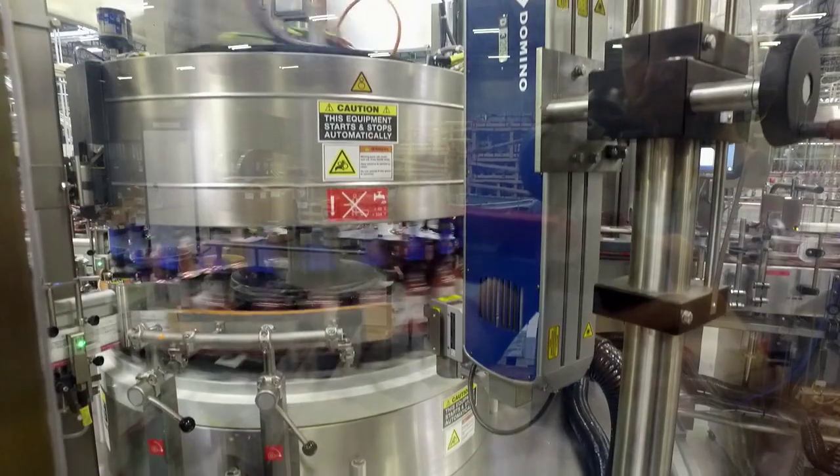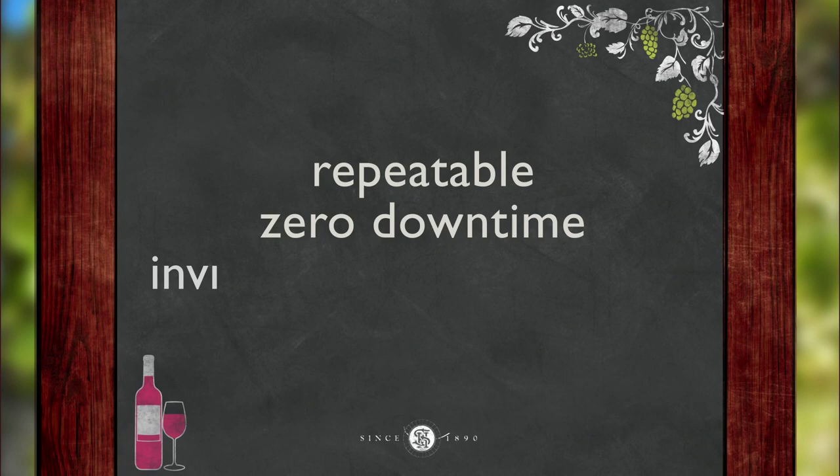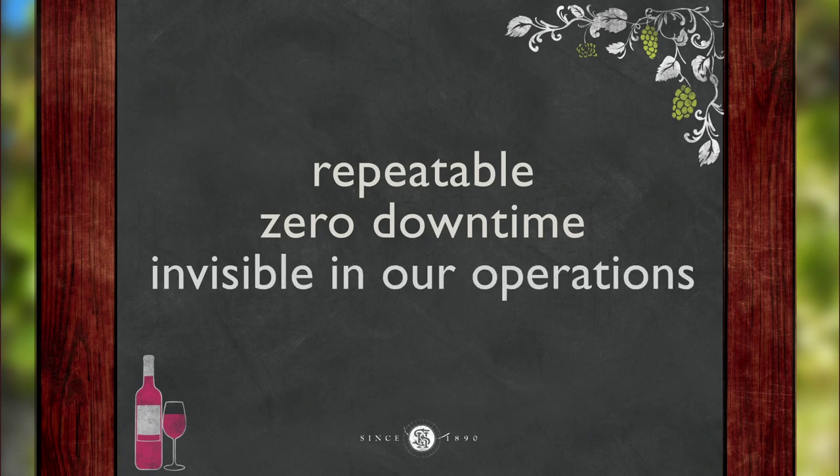The Domino equipment — we have a lot of trust in it. It's repeatable. We have zero downtime. Essentially it's invisible in our operations, which is the best thing that we can say about laser coding equipment.